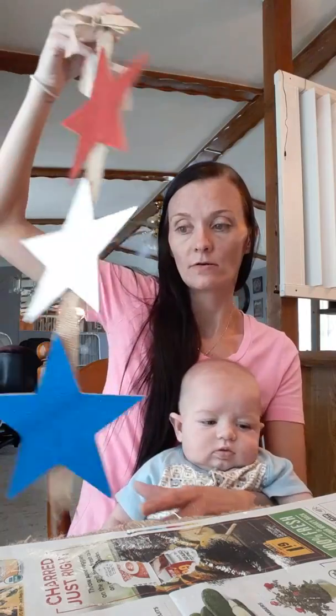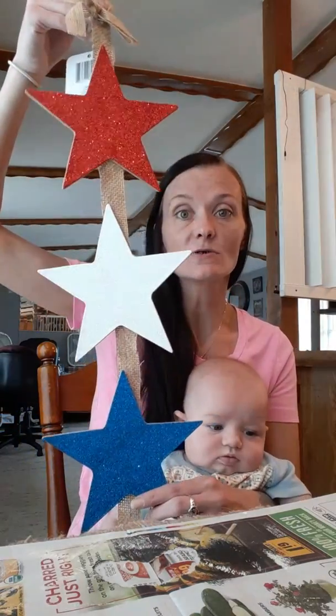I got a red, white, and blue with stars. This is really cute. It's already on the burlap and stuff. This is very glittery, of course, but it's cute. Or you could do your own thing with that — and you know me, I might anyways.